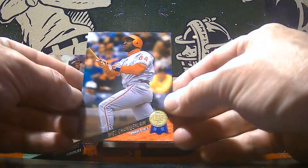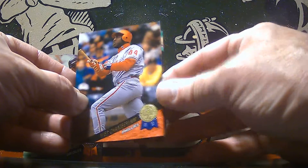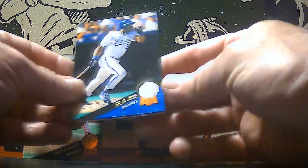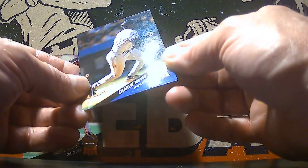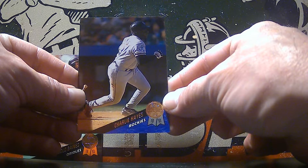Wes Chamberlain of the Phillies. And our last couple of cards — we've got a Felix Jose and a Charlie Hayes of the Rockies.